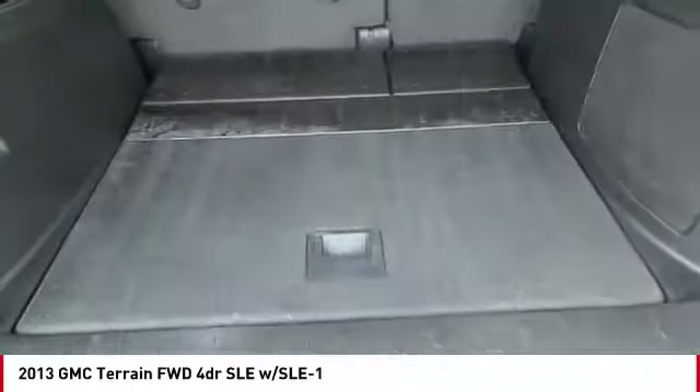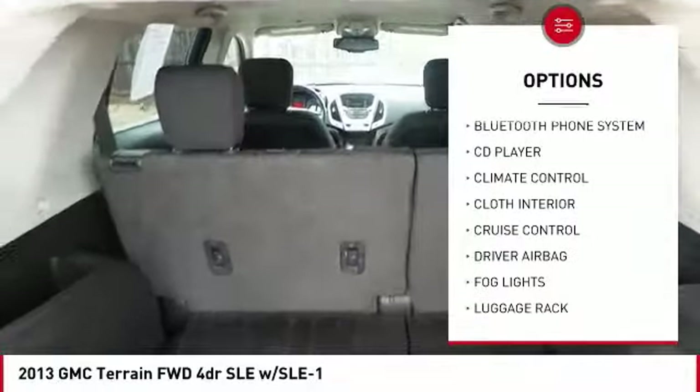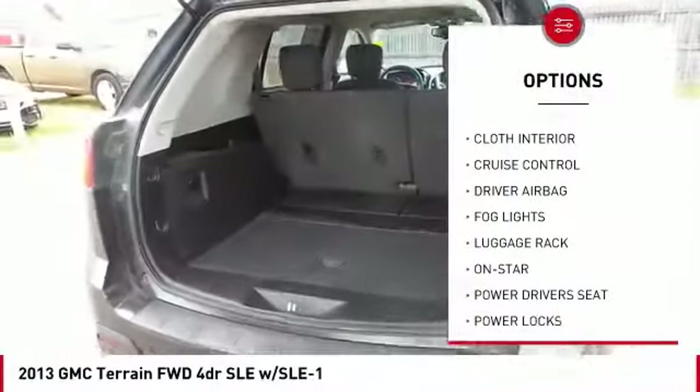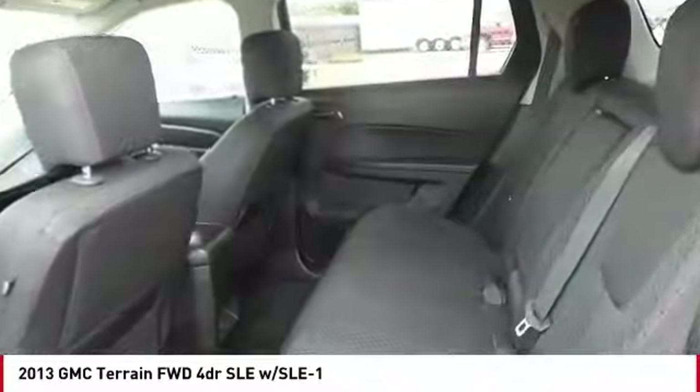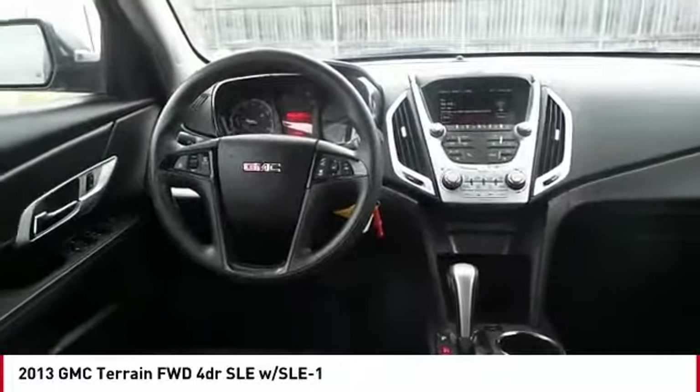Here are some of this vehicle's great options: backup camera, power driver's seat, anti-lock brakes, OnStar, traction control, driver airbag, Bluetooth, air conditioning, alloy wheels, cruise control. If affordable style and reliability are what you're looking for, this vehicle couldn't be more perfect. Drive it today.